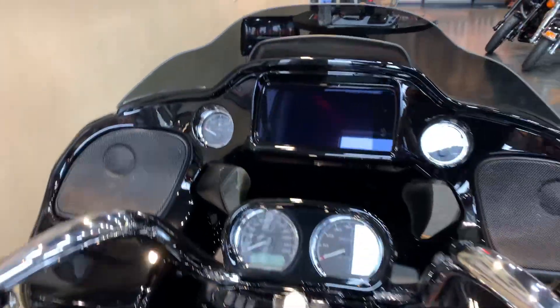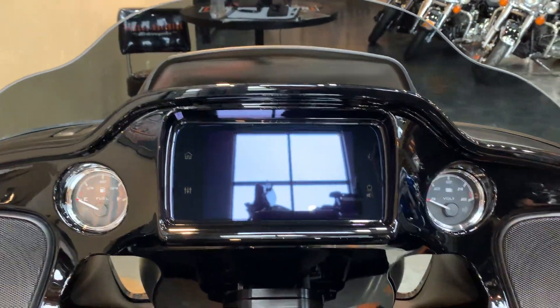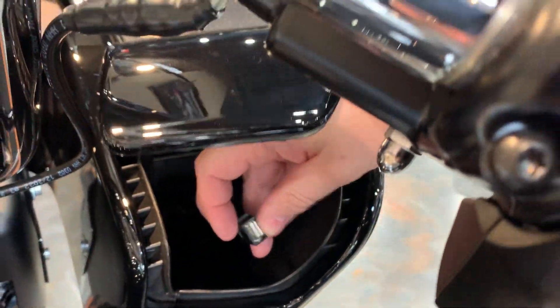It does have the 6.5 GTS radio, so you'll have your navigation on there. Bluetooth, and it is Apple CarPlay and Android Auto capable. Over here in the little pocket, you've got your USB hookup for your phone.